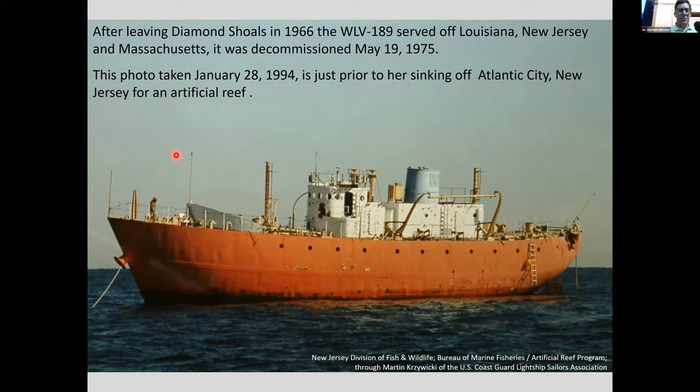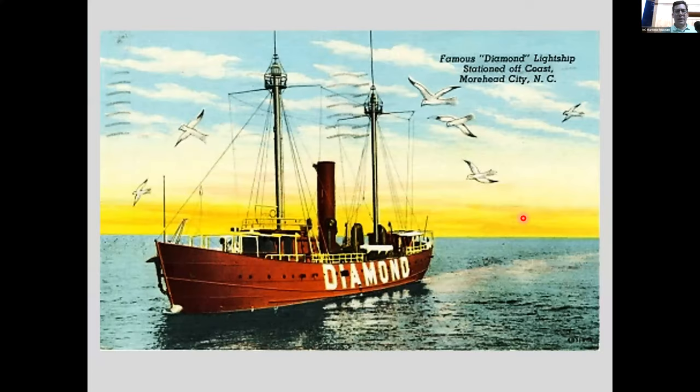Here's a postcard I found through online archives — it says 'The Famous Diamond Light Ship,' but then gets it wrong, saying it was stationed off the coast of Morehead City. Maybe whoever made the postcard saw the diamonds on the Cape Lookout lighthouse and assumed the diamond shoals ship was nearby. But when you're a light ship, you know you've made it when they make a postcard of you.